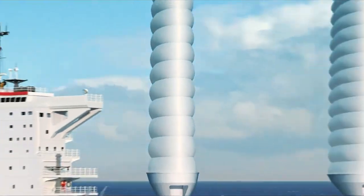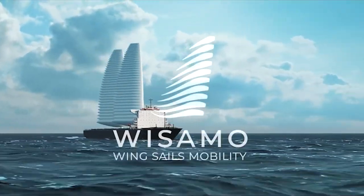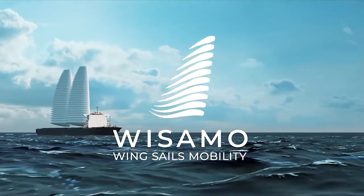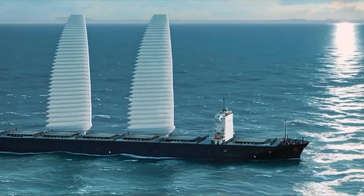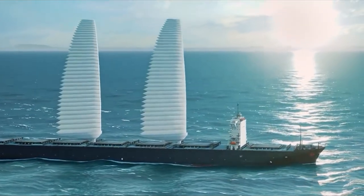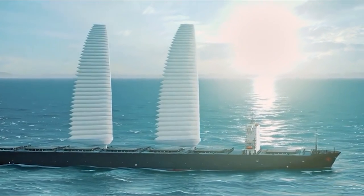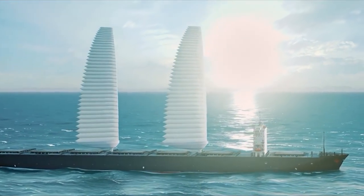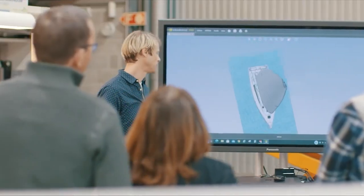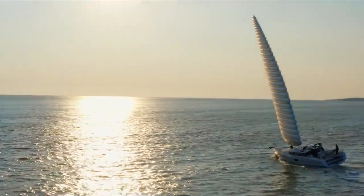A milestone in shipping history was recently reached when automatic, retractable, inflatable wing sail technology was first installed on a commercial ship. According to Michelin, a French industrial equipment provider, a 100-square-meter wing prototype was installed aboard the container ship MN Pelican, operated by company Maritime Nantes. The 1999-built commercial vessel is now undergoing installation of the YSAMO Wing Sail and Mobility Project at the El Astellaro port in Spain.